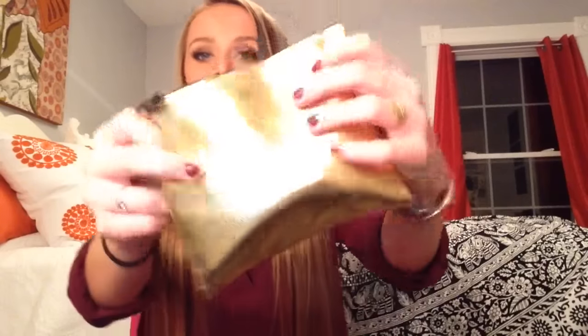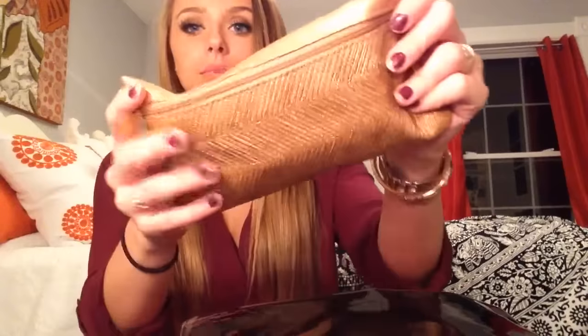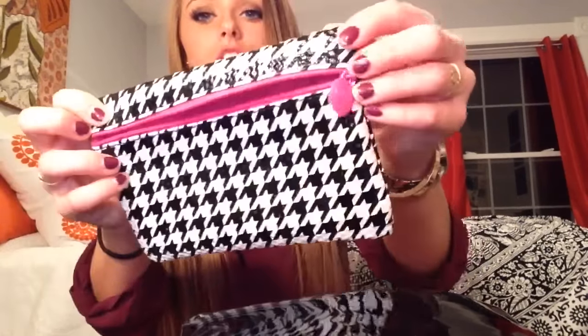Every month it comes with a different little makeup pouch. This month's is like a metallic gold with black. This was last month's, and the month before that looked like this — in case you wanted to know. So this is this month's bag.